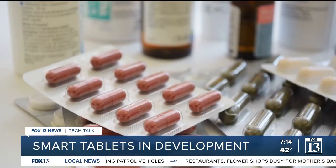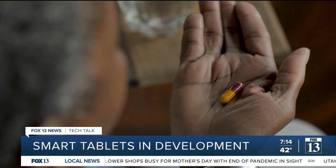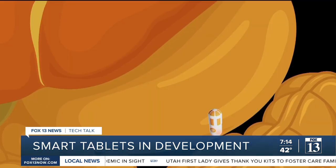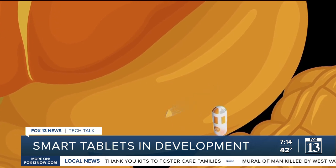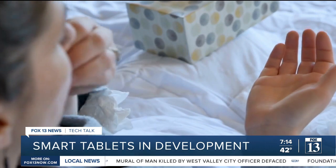Finally, there's the Multi-Tab. This is intended for medications that are delivered in multiple doses over a period of time — things like antibiotics and steroids. The advantage is that the drugs get delivered at the correct time, so you don't have to worry about the patient forgetting to take their dose.